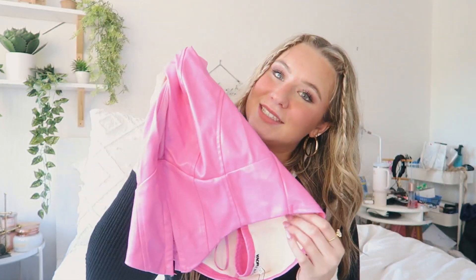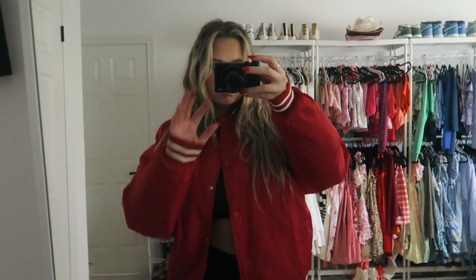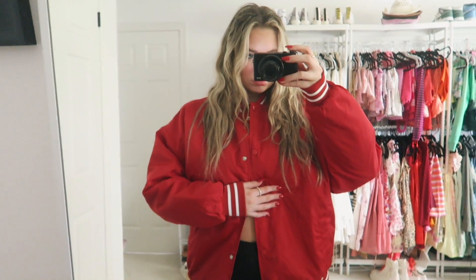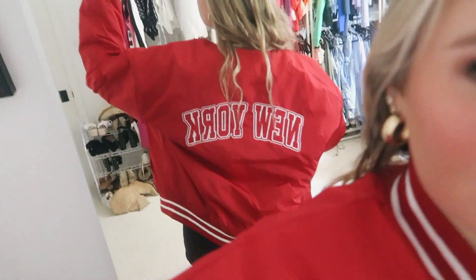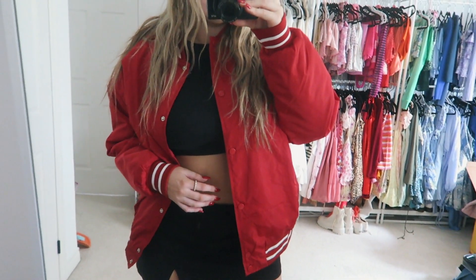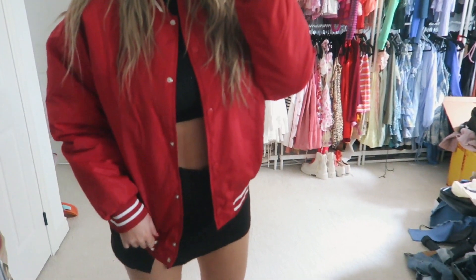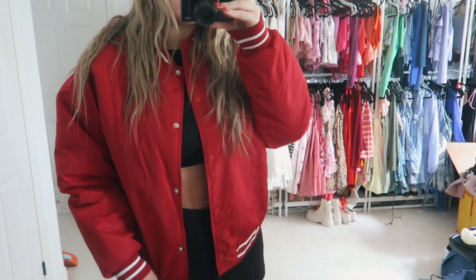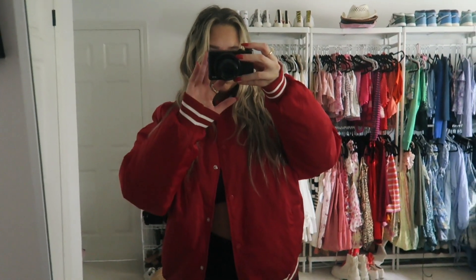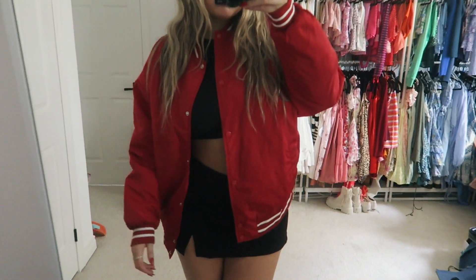I'm obsessed with this color — it's like a pleather leather material. I also picked up this cute red bomber jacket. It's oversized and it says New York on the back. I think it's so cute and so fun, a great piece for layering — like with a mini black dress for fall. I've been loving the color red lately. I got it in size large and I'm obsessed.